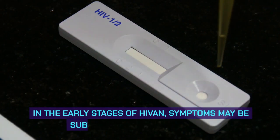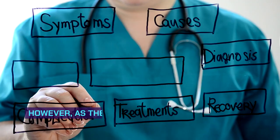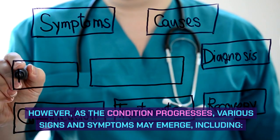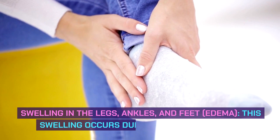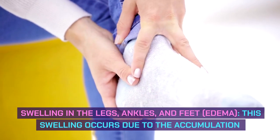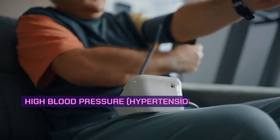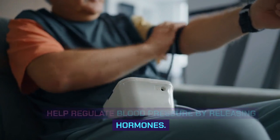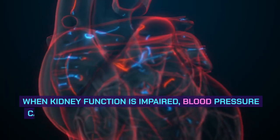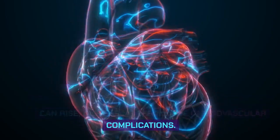Symptoms of HIV-associated kidney disease. In the early stages of HIV-AN, symptoms may be subtle or absent altogether. However, as the condition progresses, various signs and symptoms may emerge, including swelling in the legs, ankles, and feet. This swelling occurs due to the accumulation of excess fluids that the kidneys are unable to eliminate. High blood pressure, or hypertension, may also develop, as the kidneys help regulate blood pressure by releasing hormones. When kidney function is impaired, blood pressure can rise, increasing the risk of cardiovascular complications.